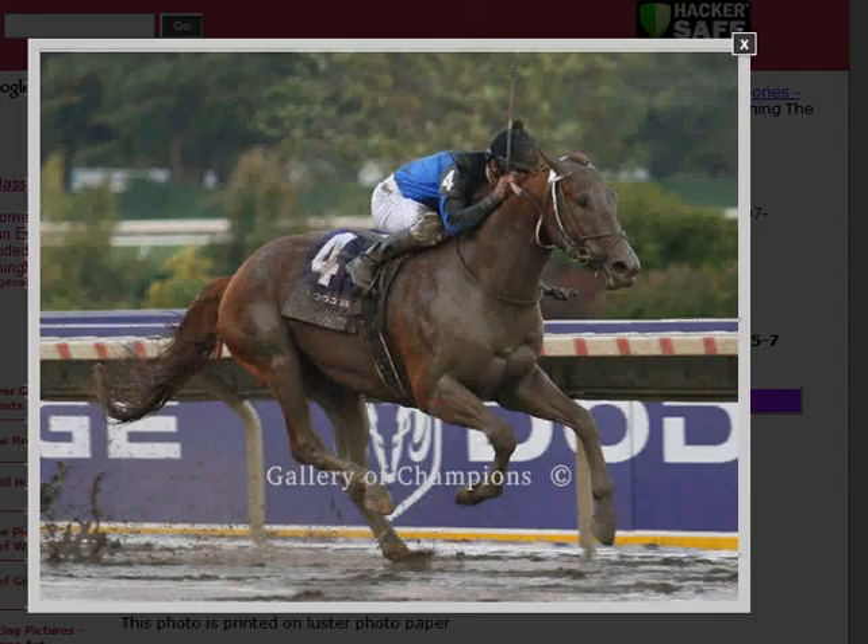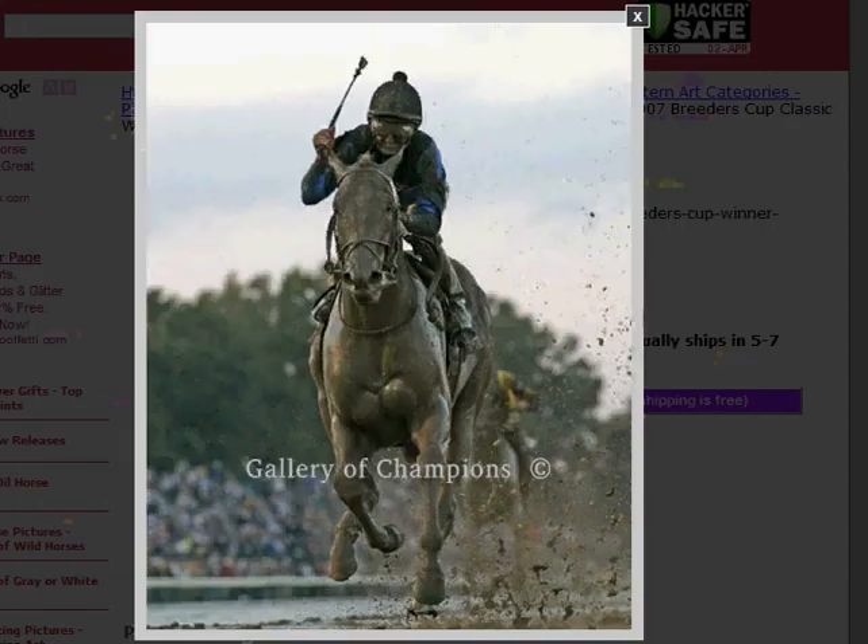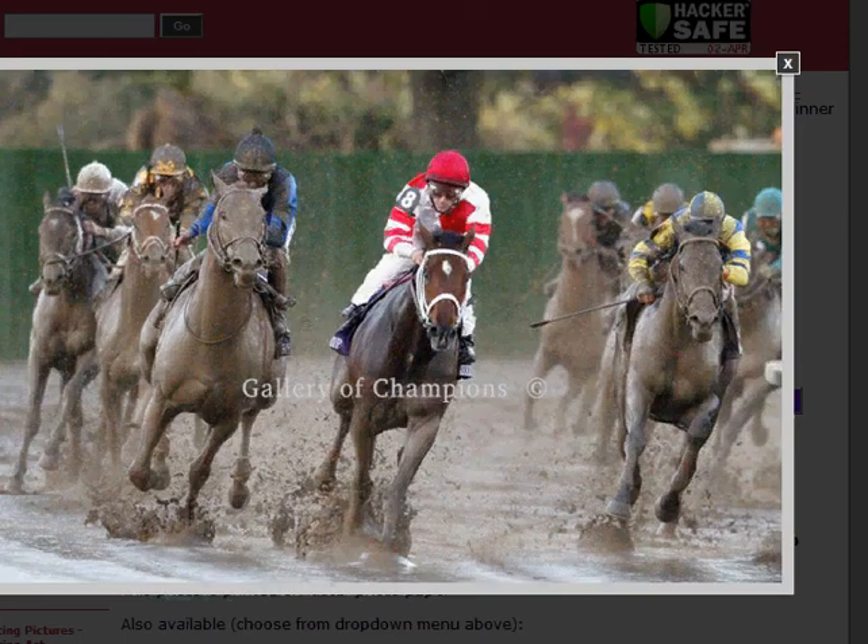Now back to last year's Breeders' Cup Classic. This is called Curlin in the Stretch. This is called Curlin Finish. This is called Curlin Head-On. And this is Curlin in the Turn.